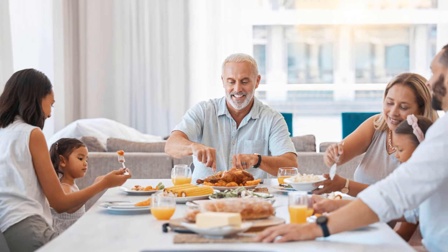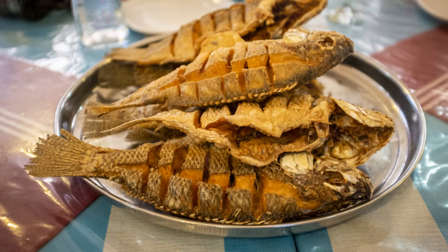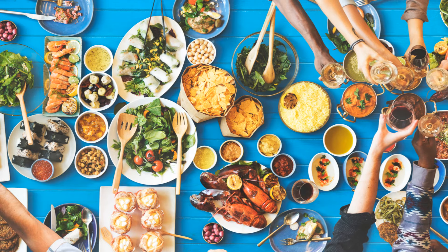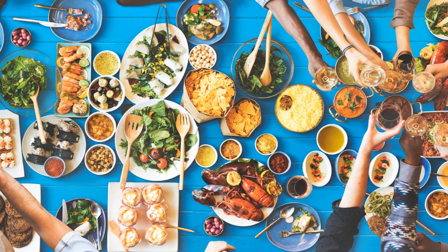Eating injera is a communal experience. It's typically laid out on a large platter with various toppings spread over it. Families and friends gather around the meal, tearing pieces of injera and sharing the toppings. It's not just about eating — it's about sharing, bonding, and enjoying the moment together.